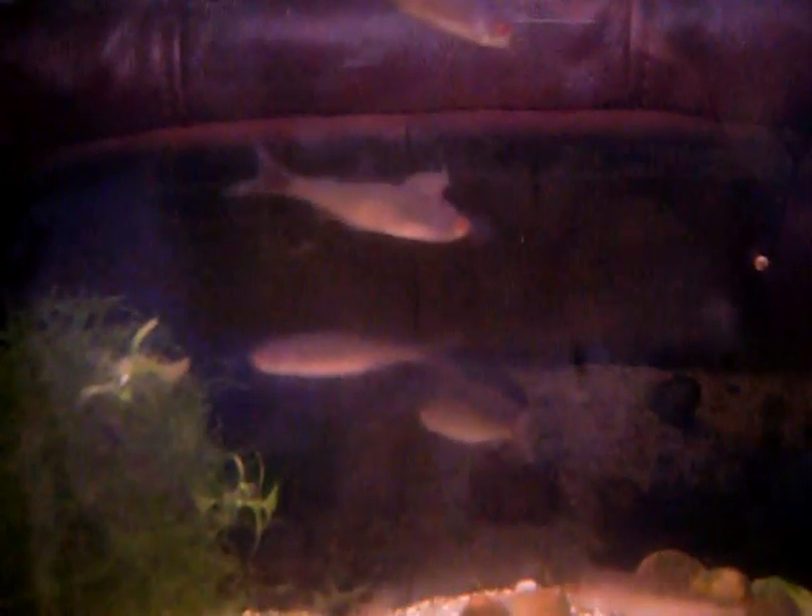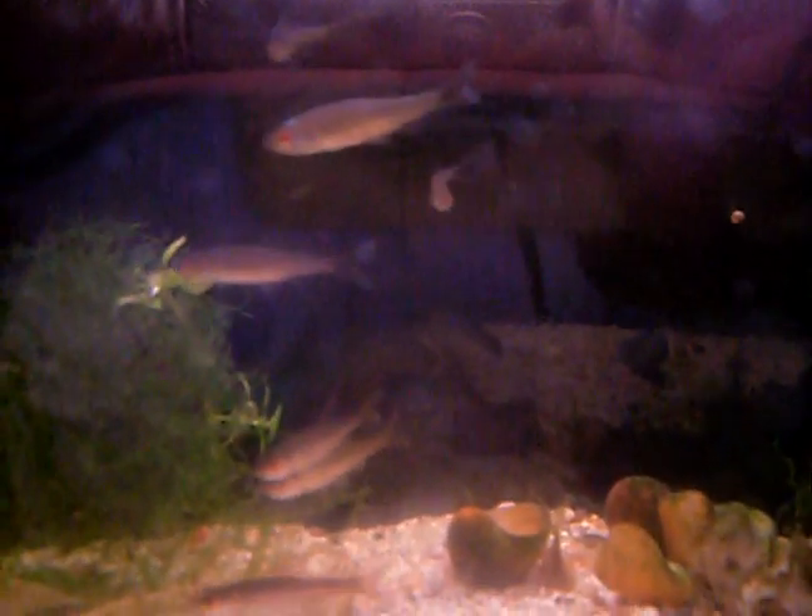The roach are only about maybe 3cm long, so they're just right for feeding. The perch are about 5 inches long, so it doesn't really make it a fair contest, but that's not really why the roach are there.